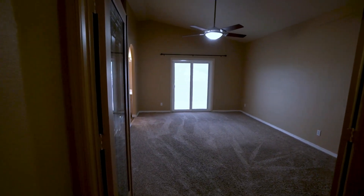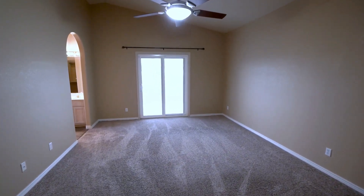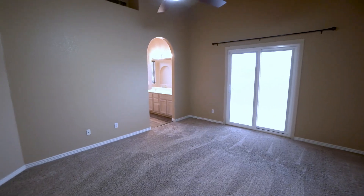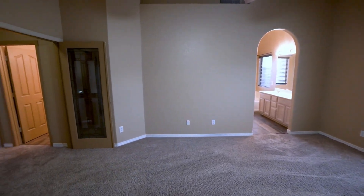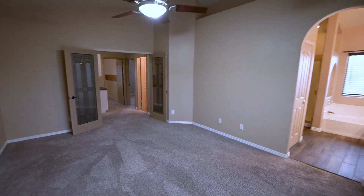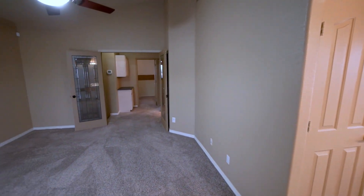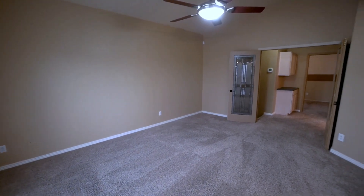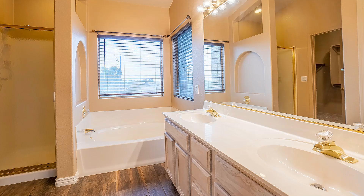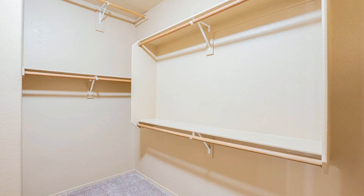And finally, we have the master suite. This bedroom comes with a ceiling fan, a double door entry, and an attached bath. The master bath features a separate garden tub and a walk-in shower, as well as a large walk-in closet.